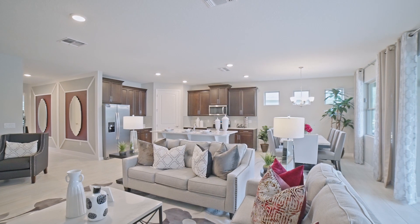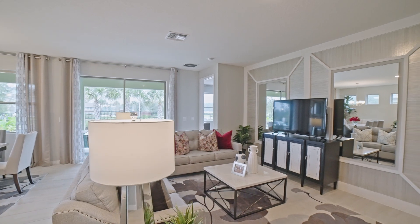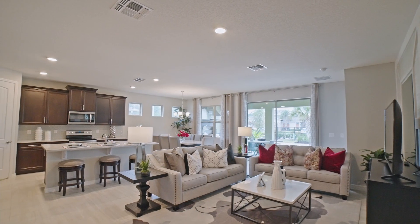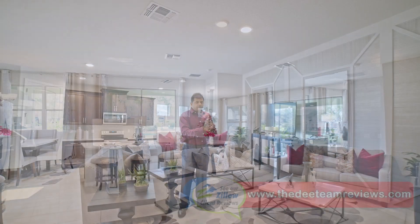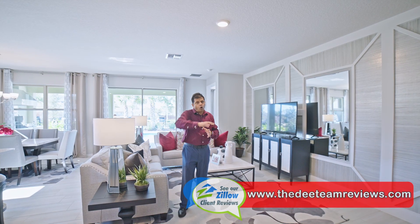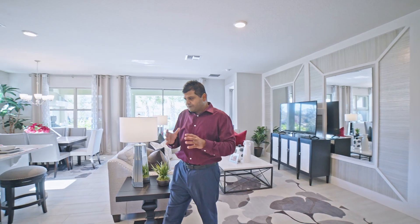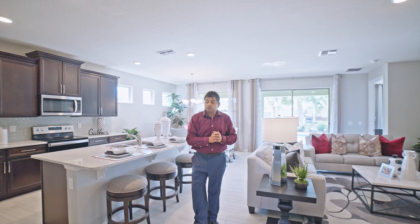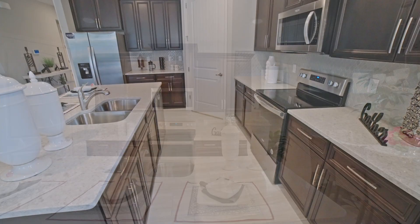More and more builders are doing open concept, and that actually makes sense because when you have friends and family come over, you want them all in one area. Even if it's a private dining area, I like it open to the kitchen — you can always walk around it. You have a nice island that seats about three people and 42-inch espresso cabinets.